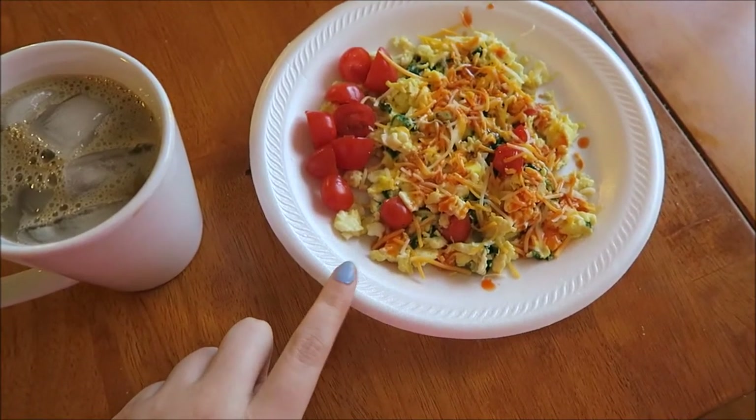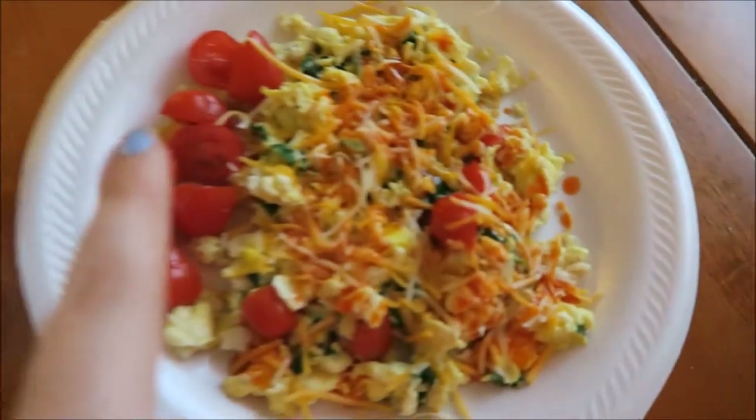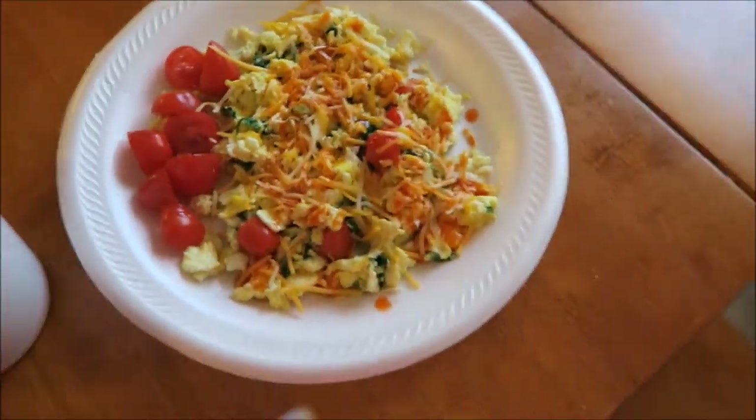Hey guys, Whitney here, and today I am bringing you a What I Eat in a Day video. I am obsessed with watching these videos, so let's get started.